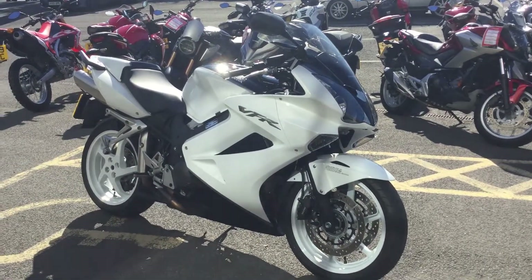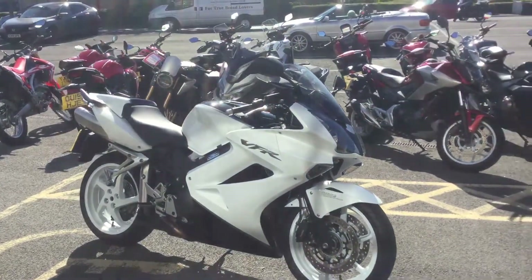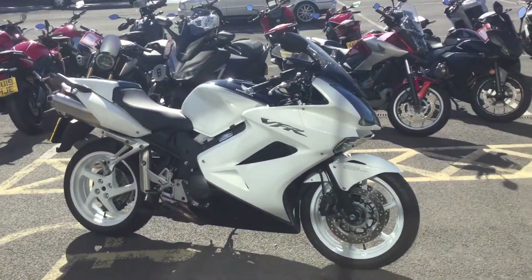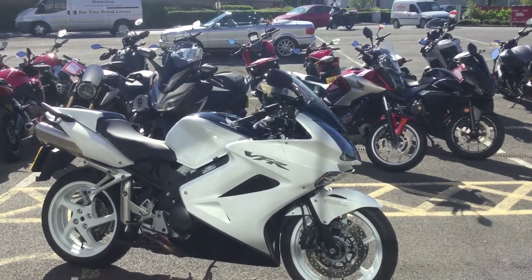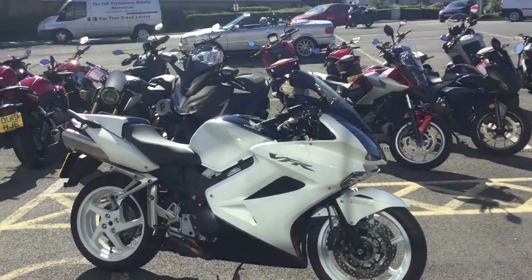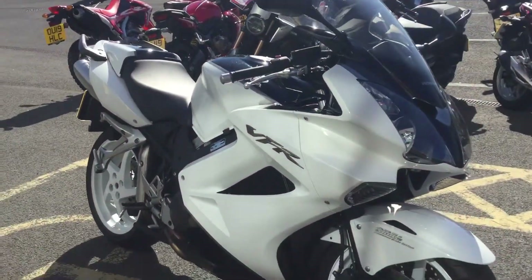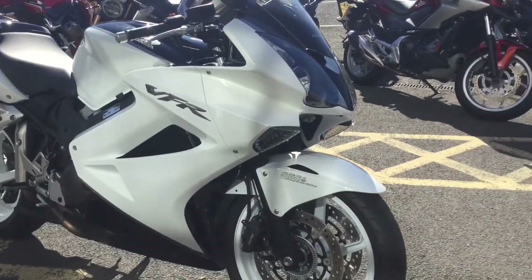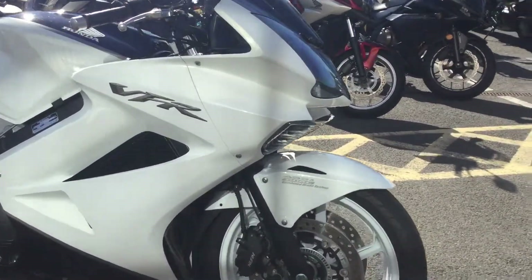Hello, welcome to Blade Motorcycles here in Abingdon near Oxford. Got a bike introduction for you — see this bike in front, it's absolutely stunning, the VFR 800. It's a Honda VFR 800, taking this one on part exchange. Really clean bike, really good looking, striking colors with black and white. The paint has a metallic flake to it as well, so it's a really nice paint job that really reflects well.